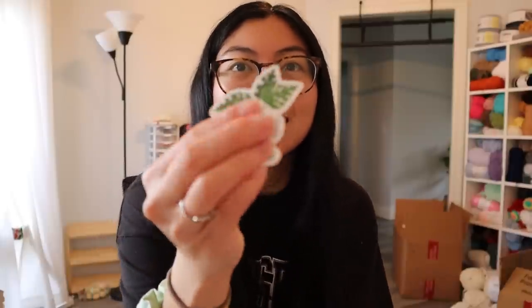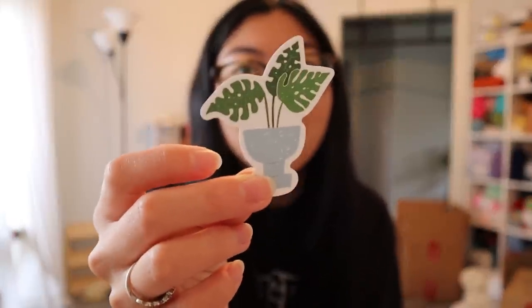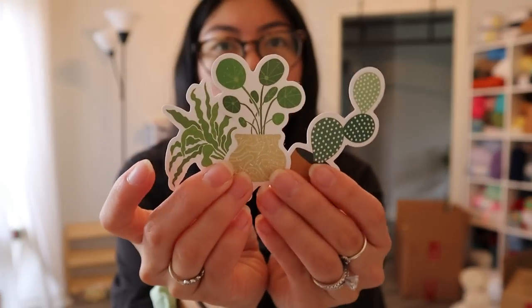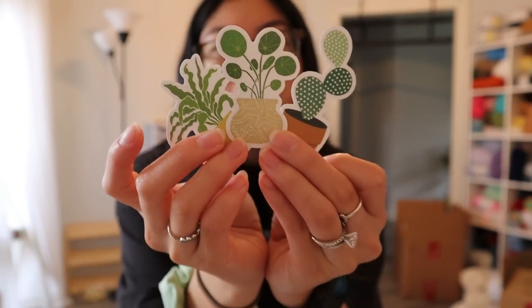The second sticker pack is succulents and plants. I'm a big plant girl, even though I'm not the best plant mom, but who doesn't love plants and stickers of plants? Very aesthetic. I think people would enjoy getting these stickers as freebies because they're just so cute — I would even put these on my water bottle.